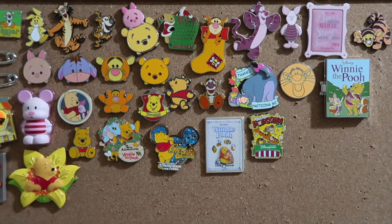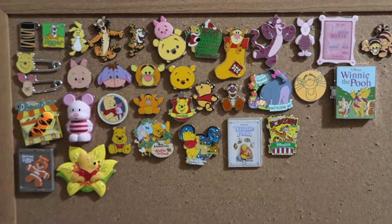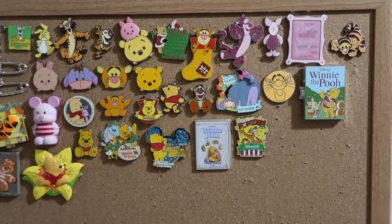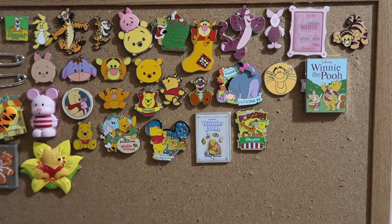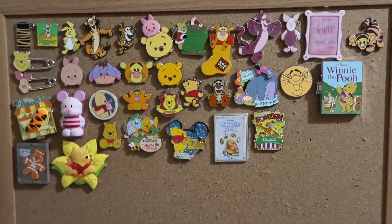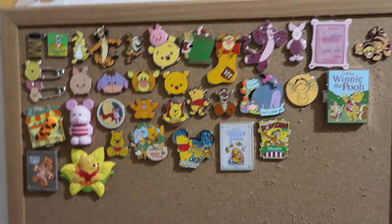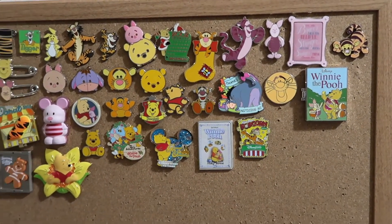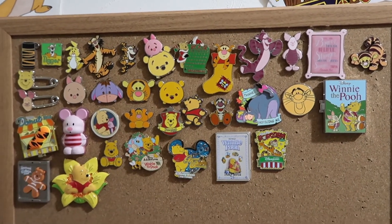Hey guys, it's Kylie and in today's video I have my Winnie the Pooh and Friends pin collection. In my last video I did a thing where I wanted to see what you guys wanted to see, and somebody suggested doing pin collection updates monthly — I probably won't do them monthly, but I think right now is a great time to start showing them off.